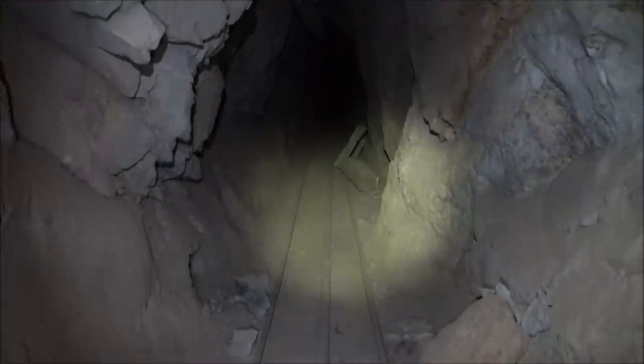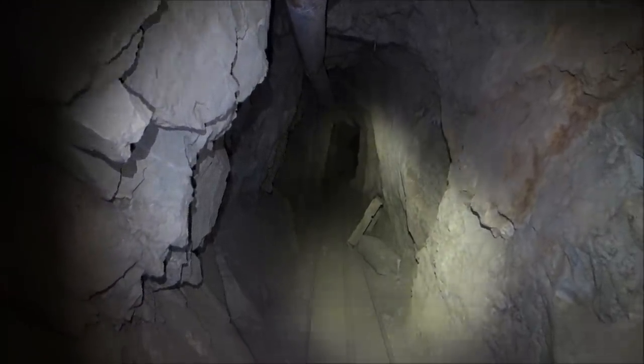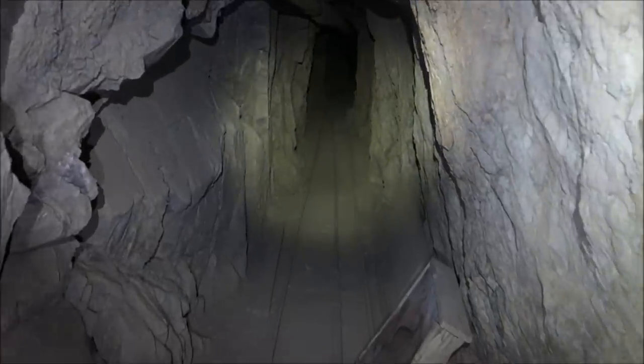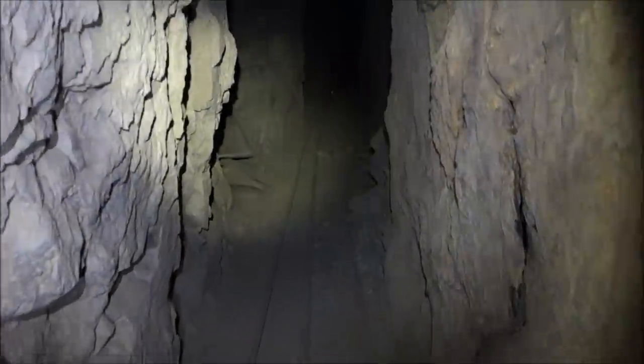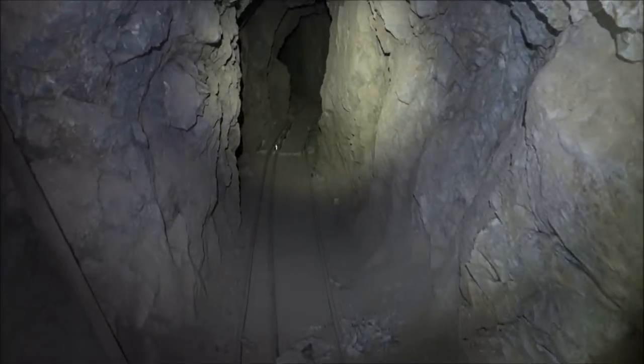Looks like smooth sailing from here on out — those are famous last words — but I don't see any rubble on the floor or anything. Looks pretty good. Looks like some kind of classifier right there. A little low ceiling here, I'm gonna duck down a little bit.